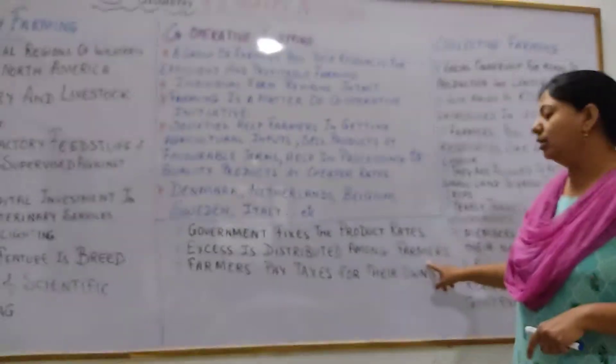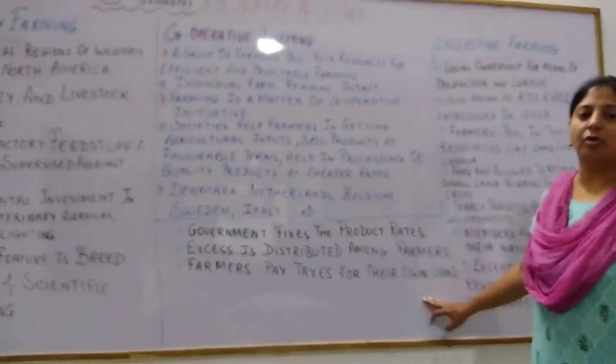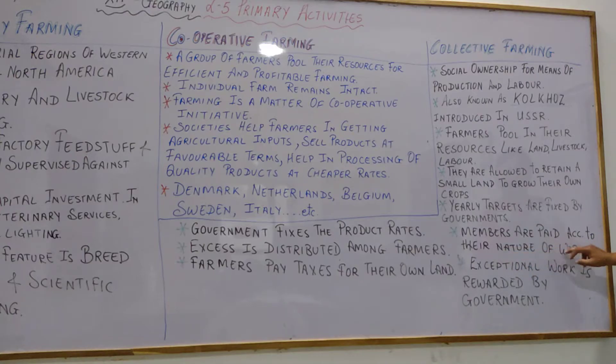If there is excess production, it is distributed among the farmers. Farmers also pay taxes on their own land — this is considered a drawback. Members are paid according to the nature of their work, whether labourer or owner, and the government pays them accordingly. Exceptional work or above-target production is rewarded by the government.